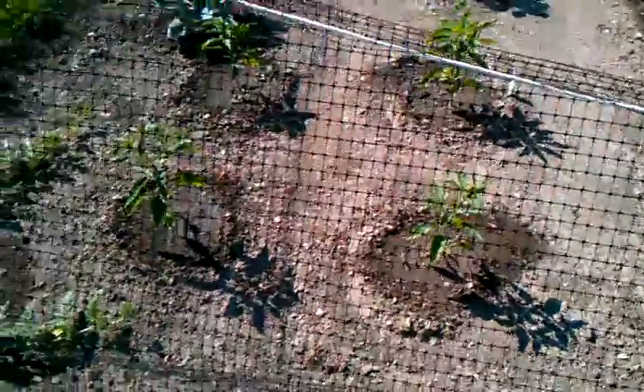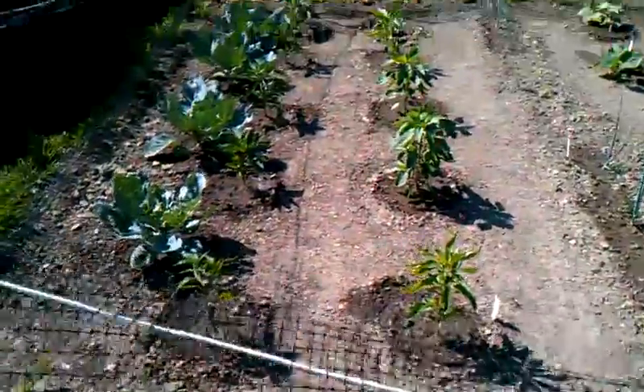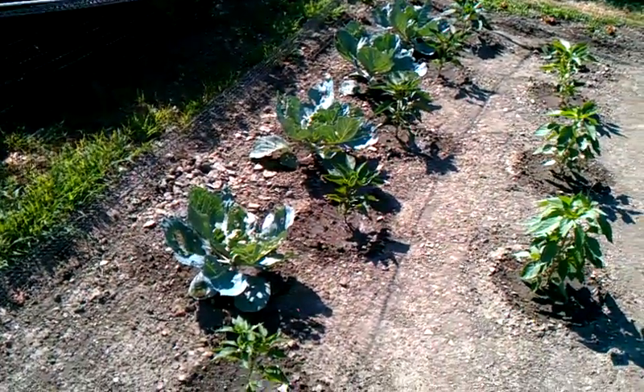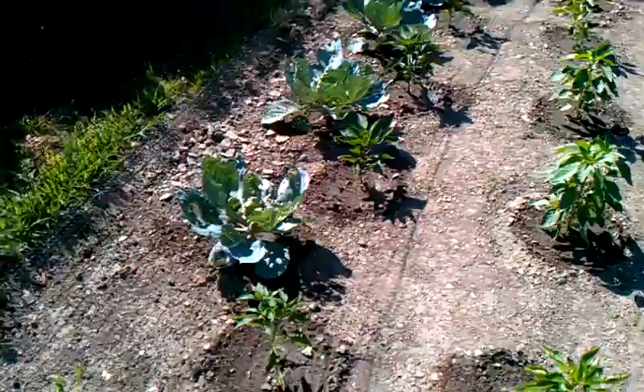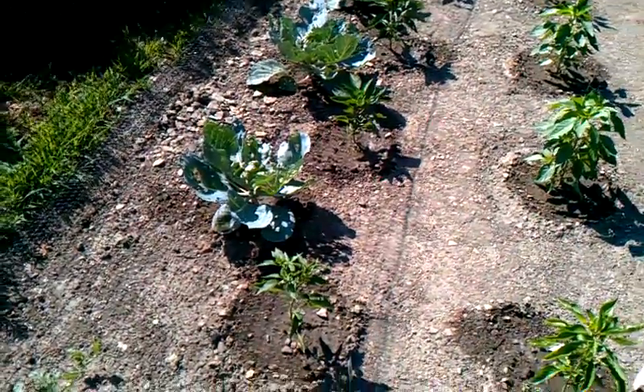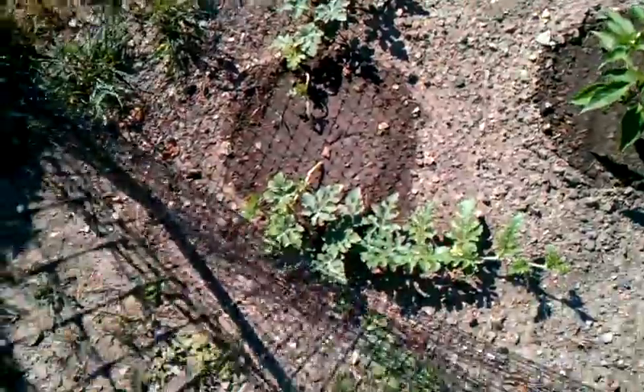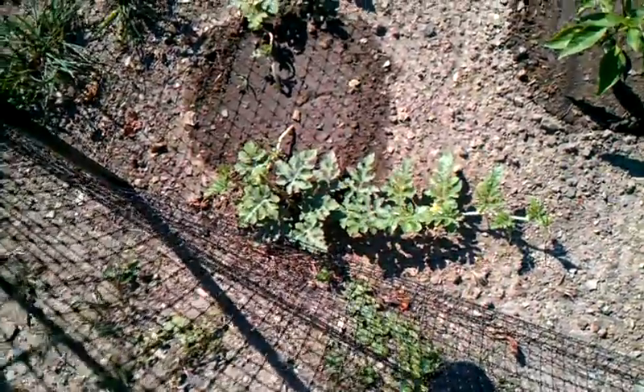I have jalapeños and sweet peppers and green peppers. Then my wife wanted me to grow cabbage — I didn't have nowhere to put it so I stuck it over here. I had another watermelon plant hidden in a corner because I had nowhere to put it.